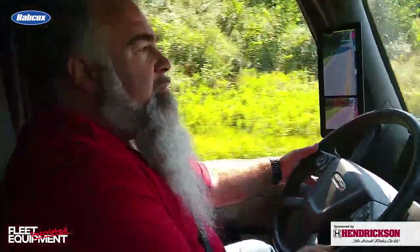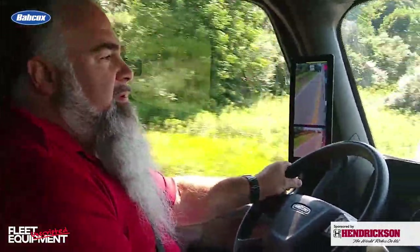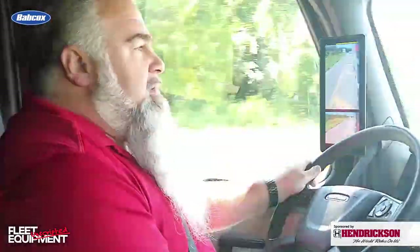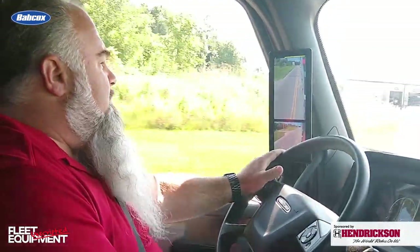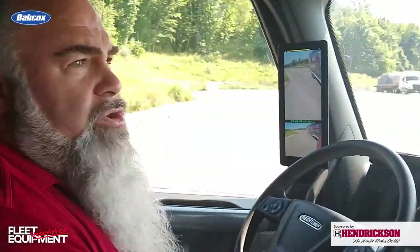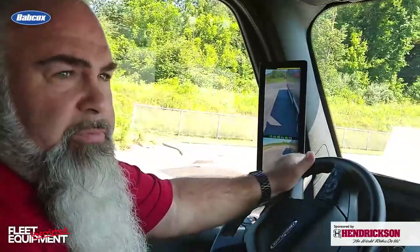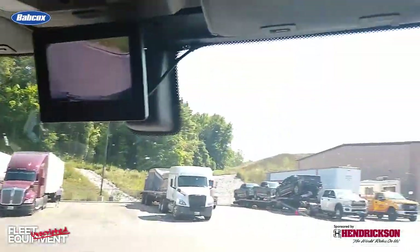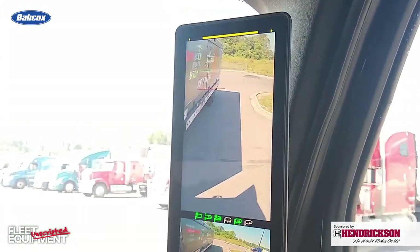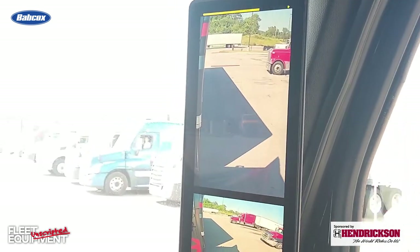The blue light filter is super impactful — just like running it on your computer or phone all day. We also have brightness adjustments, and the beauty of it is we allow the driver to control that to their preference. Right now it's at the default 80% — it can go a little brighter or a little lower.